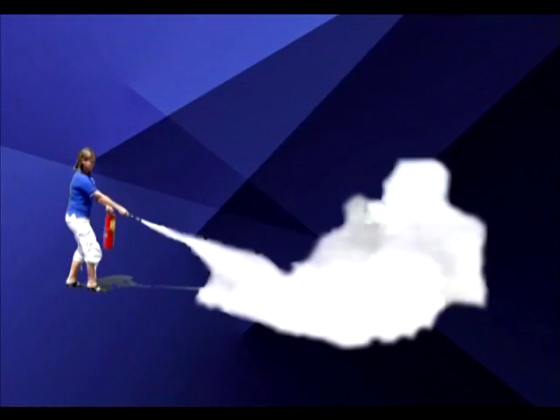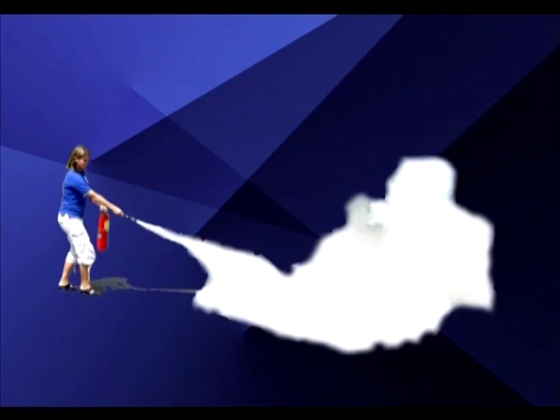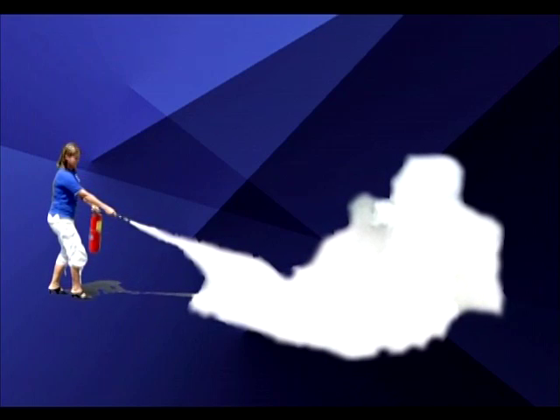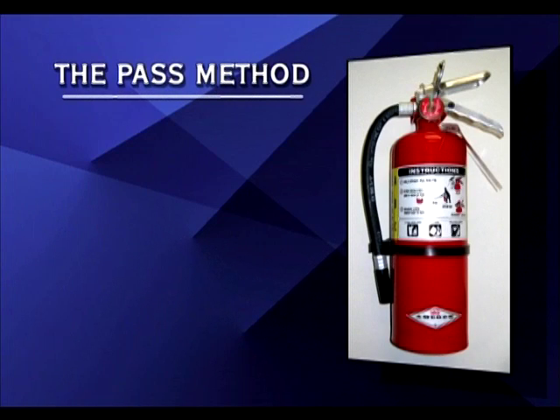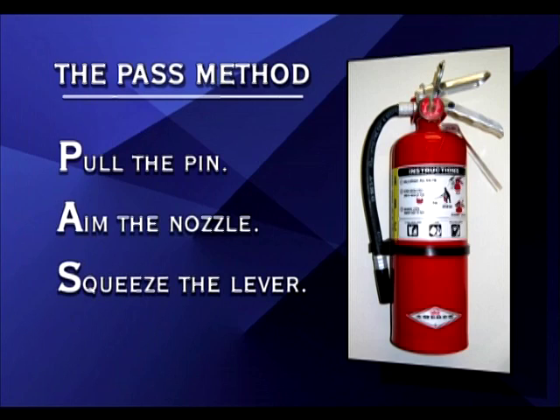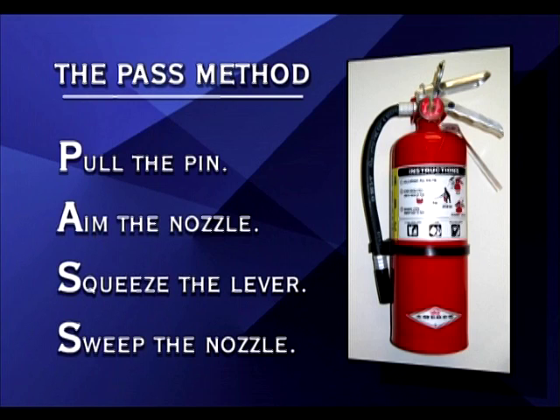Fire extinguishers are designed to extinguish small, beginning phase fires that have not spread beyond a small area. The key to proper fire extinguisher use is knowing how they work in advance and where they are located. Most fire extinguishers operate by the PASS method — an acronym for the four basic steps: Pull the pin or tape out of the way; Aim the extinguisher at the base of the flames; Squeeze the handles together; and Sweep the agent from side to side to completely cover the burning fuel.